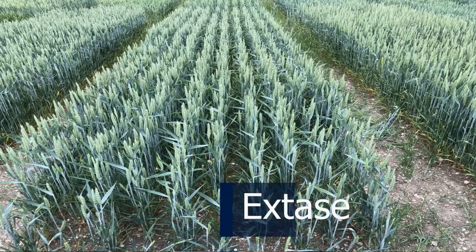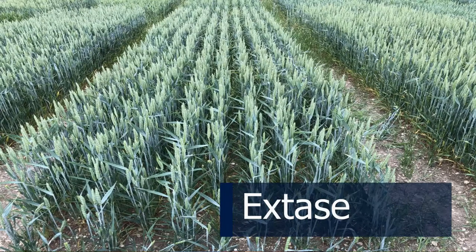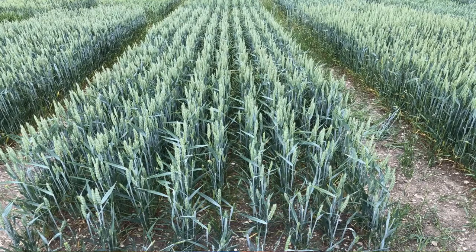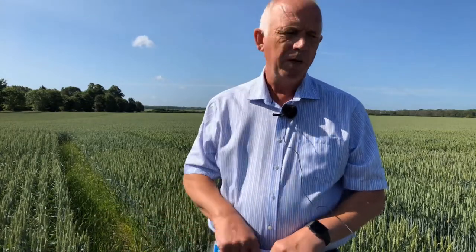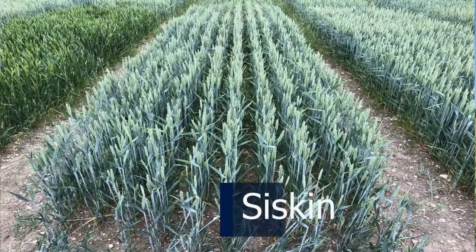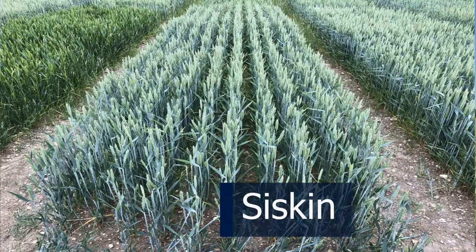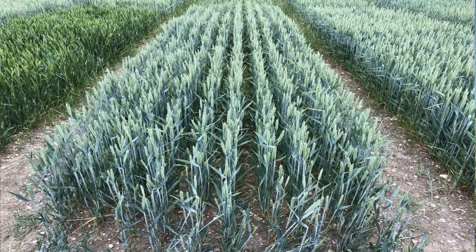Moving to the Group 2s: Zayat is a really interesting variety with a very good septoria rating, particularly suited to this part of the world for later drilling. It doesn't really want to go in before mid-October, but with good septoria and good specific weight it's a big player — a really good choice after roots. Next door is Siskin, which KWS Zayat is likely to replace, as it's not quite such a good quality Class 2 wheat.